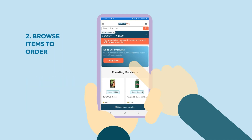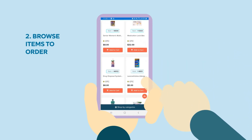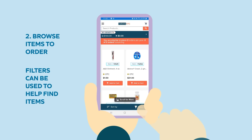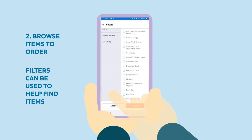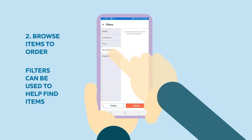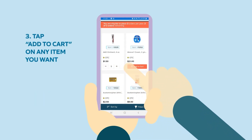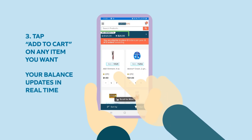Step two: browse items to order. Filters can be used to help find items. Step three: tap add to cart on any item you want. Your balance updates in real time.